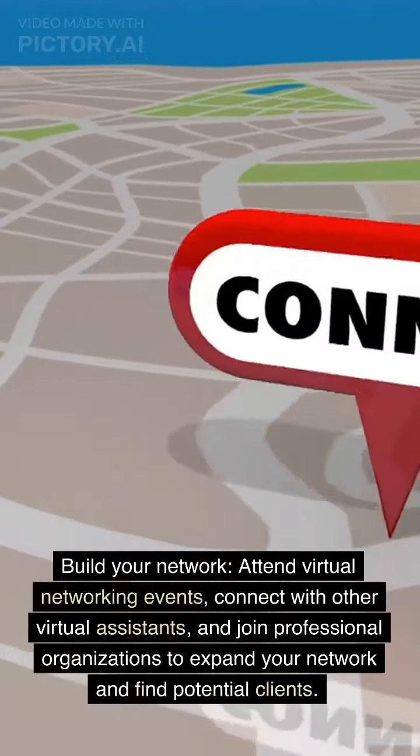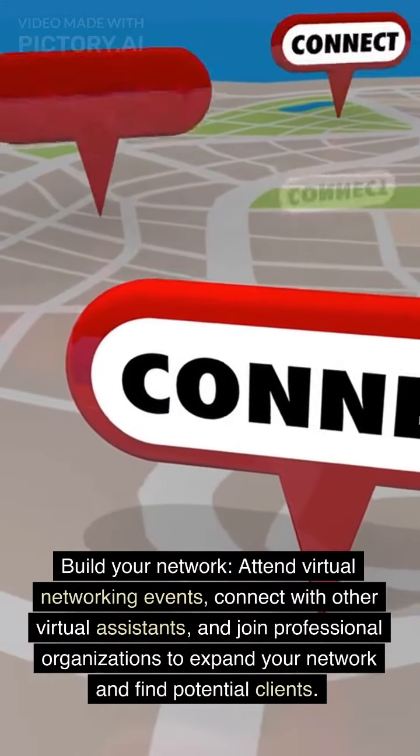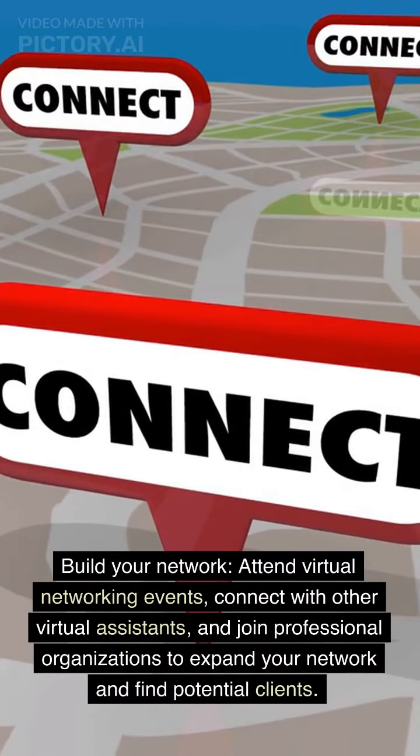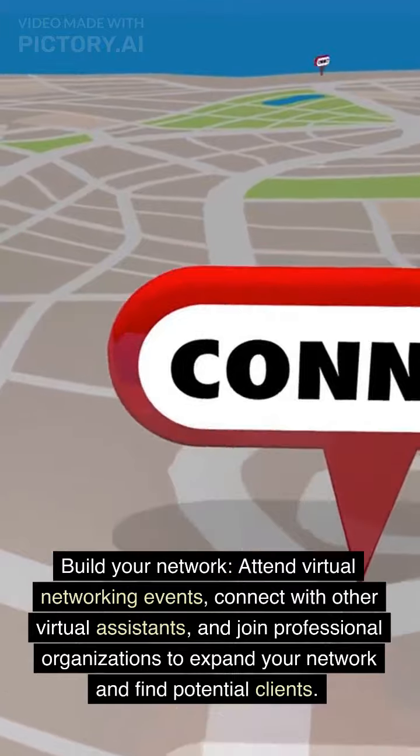Build your network. Attend virtual networking events, connect with other virtual assistants, and join professional organizations to expand your network and find potential clients.